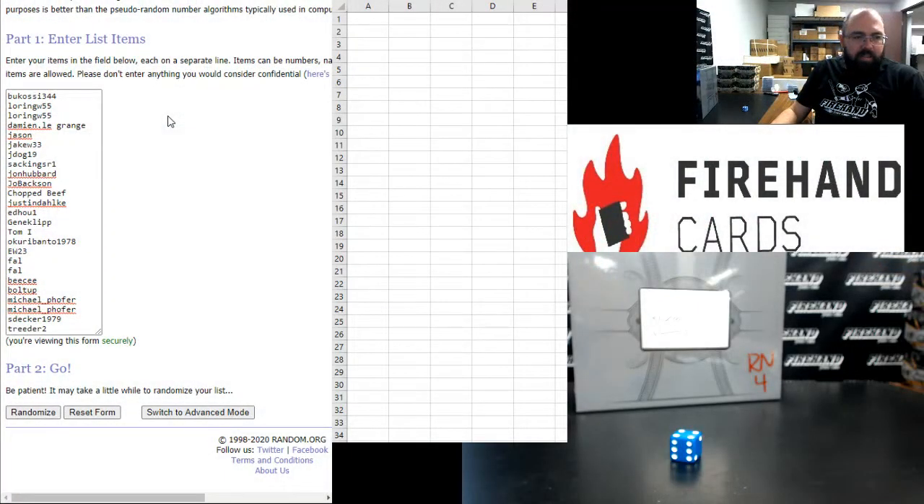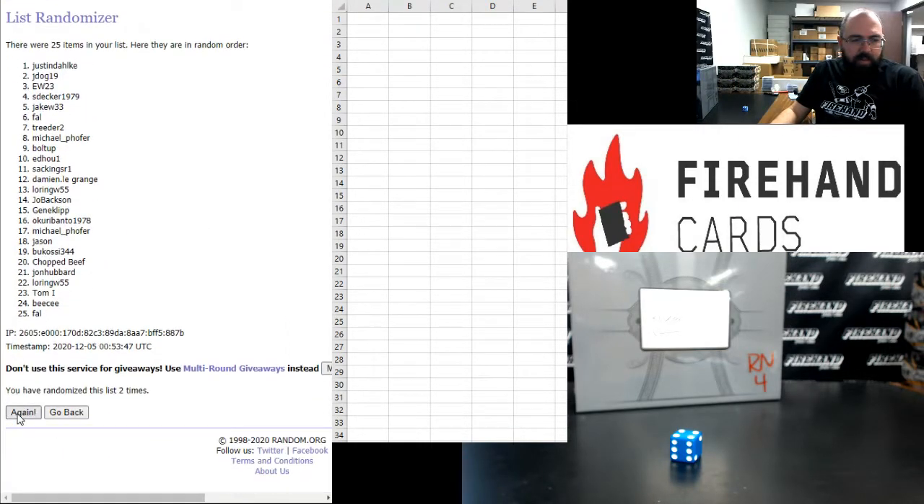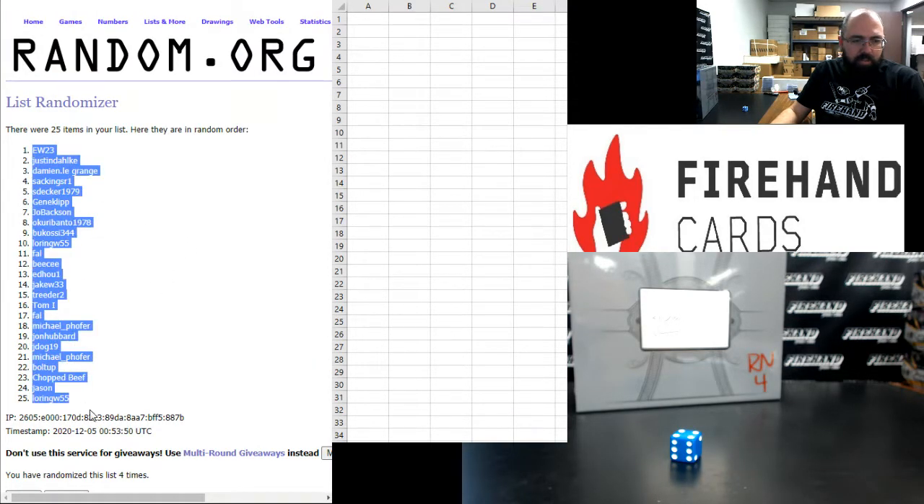Bukasi up top, Traitor at the bottom. The bottom 6 names are Mega Filler winners — 4 times, good luck. After randomizing 4 times: EW gets spot 1, Loring W gets spot 25.